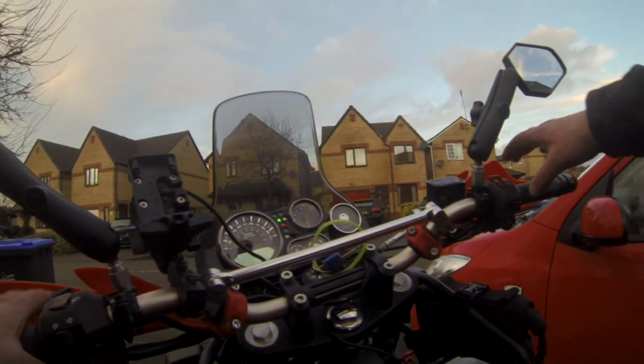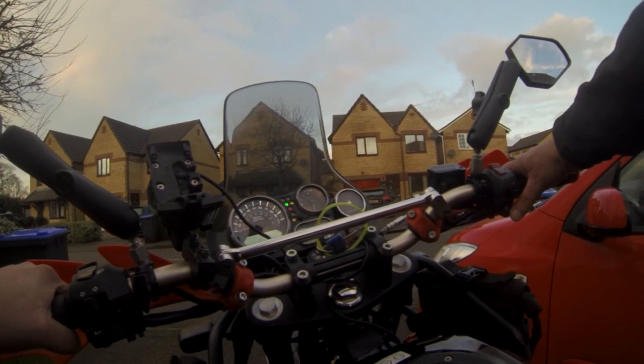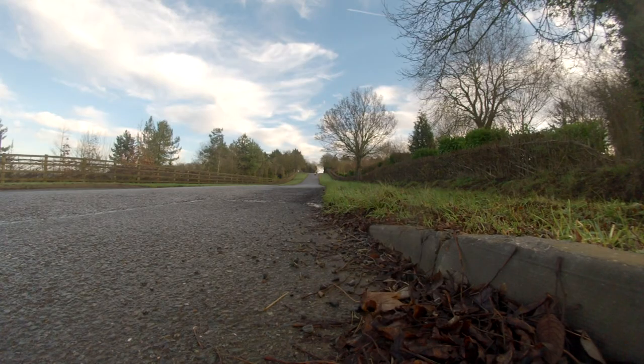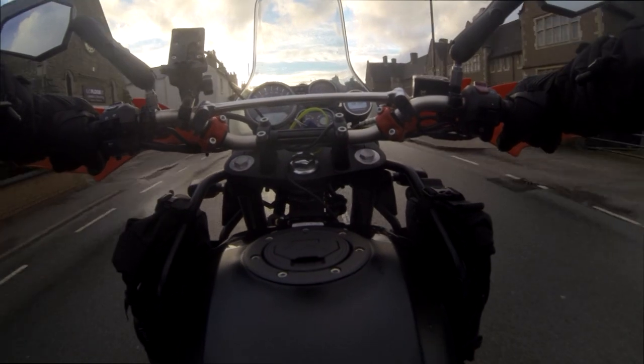Good morning, good afternoon or good evening, whatever time you're watching this. Happy 2023 — as I'm recording this, it's the 2nd of January and my second day out on a bike this year. As you'll see, I'm on a Royal Enfield Himalayan, but I'm not actually going to be talking about that bike today.